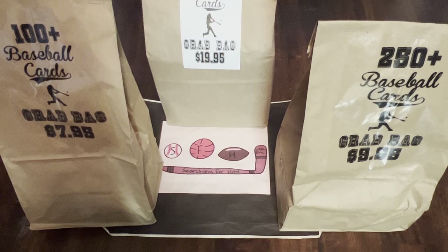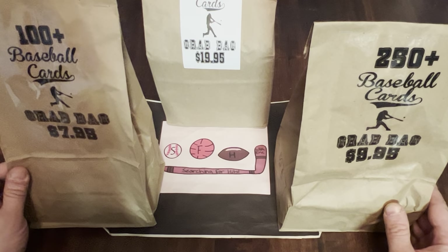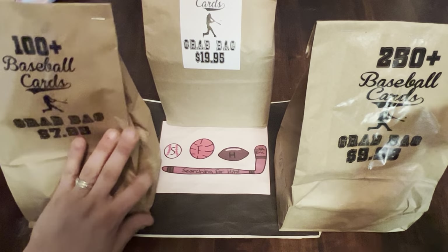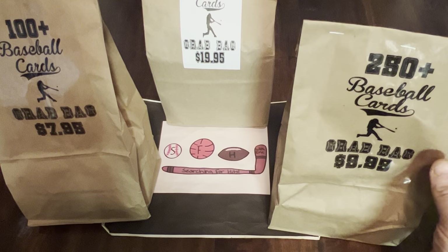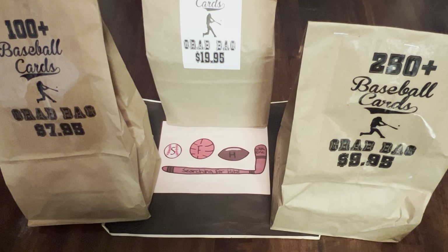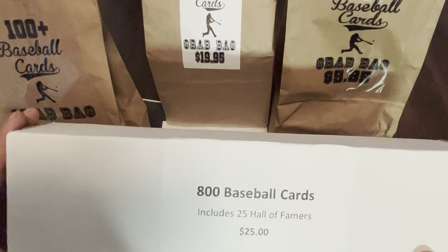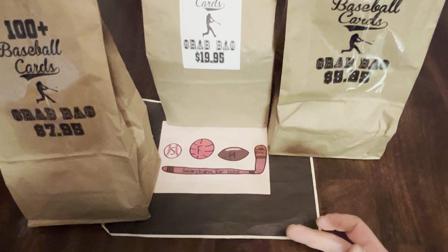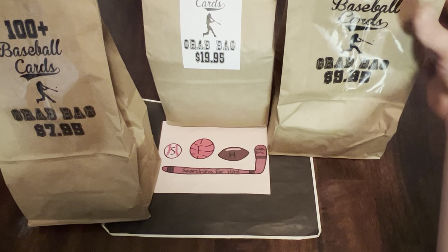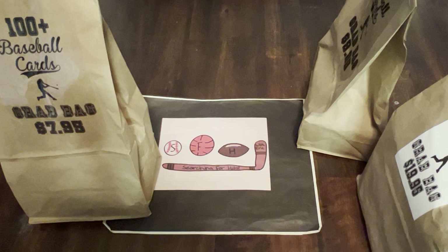My cousin was up there and stopped in a couple of shops for me. These are directly from Seventh Inning Stretch, which is near Doubleday Field. These are their three offerings: a $7.99 bag for 100 cards, $9.99 for 250, and then the Big Mama 500-card bag. We'll open these up and see if they are worth the money. I also have from Mickey's Place a $25 mystery box, which we will get into possibly in another video. So we'll start with the cheapest of the three and work our way up.